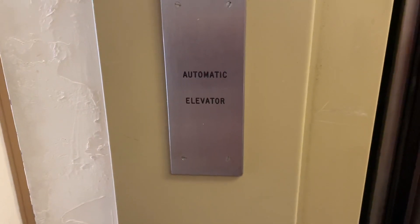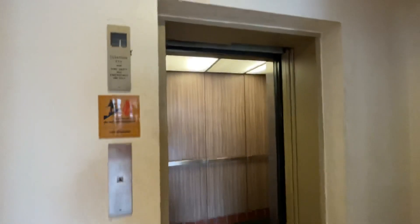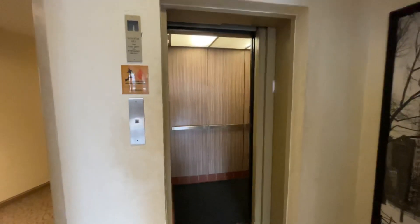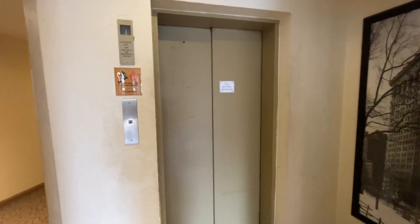Automatic elevator. Maybe it just sits and closes. And that's it. I like these old buttons. Thank you.